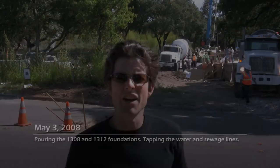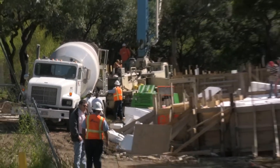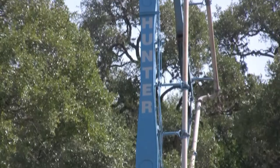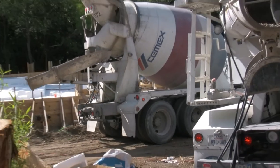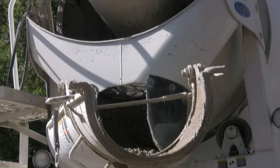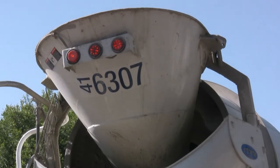This is Saturday, May 3rd and we're out at the job site. Pouring concrete today on 1308 and 1312.